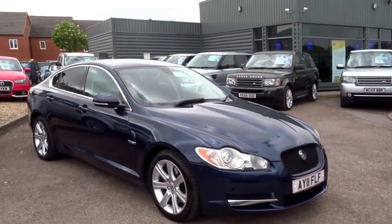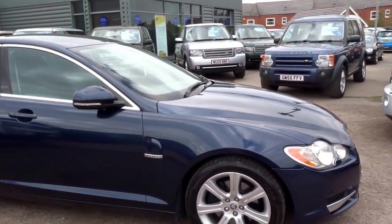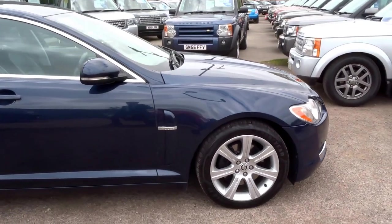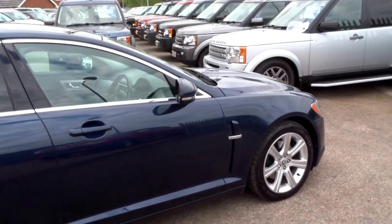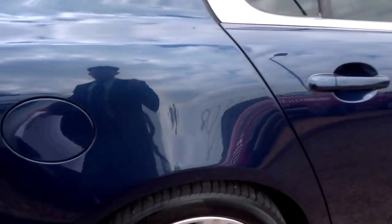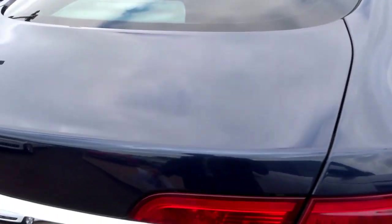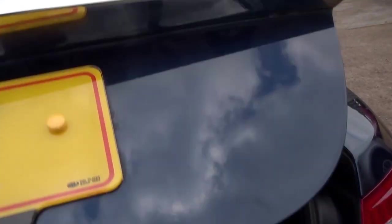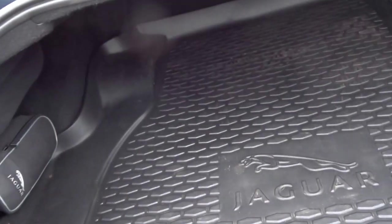Just into stock this morning, it's a Jaguar XF finished in a beautiful dark metallic blue. This was taken as part exchange against an Audi A6 saloon. The customer did use it and did do some good mileage in the car up and down the country. The idea of this video is just to show you around the condition of the car and also run through some of the specification as well.